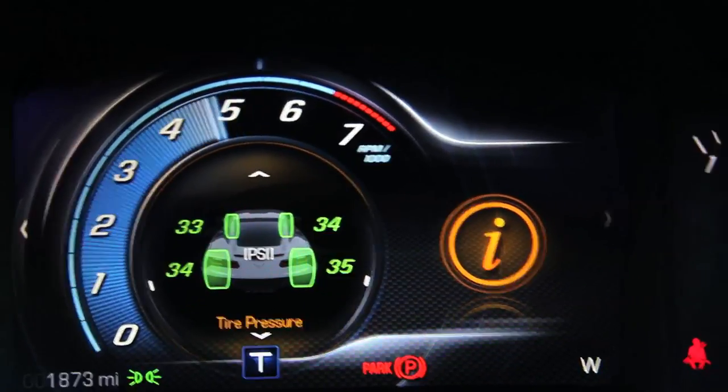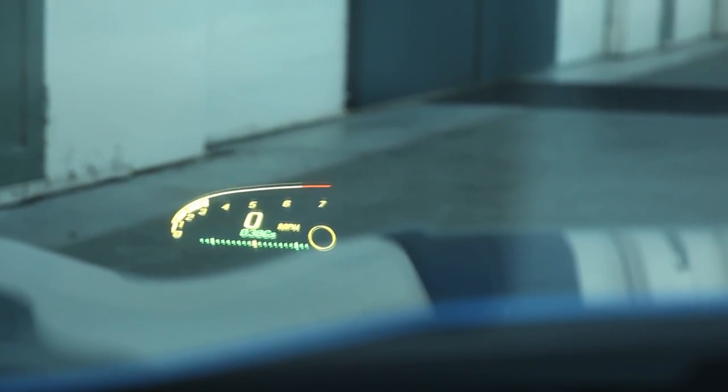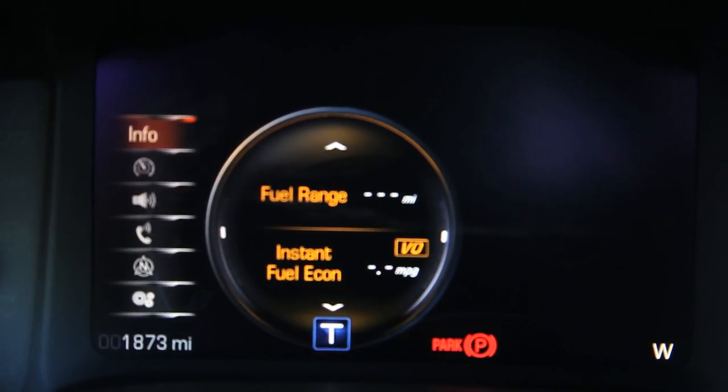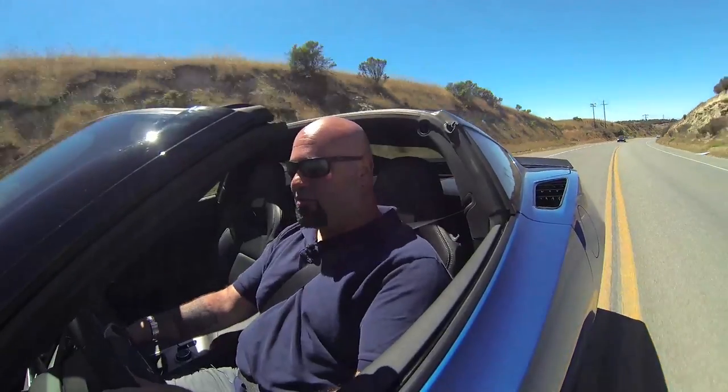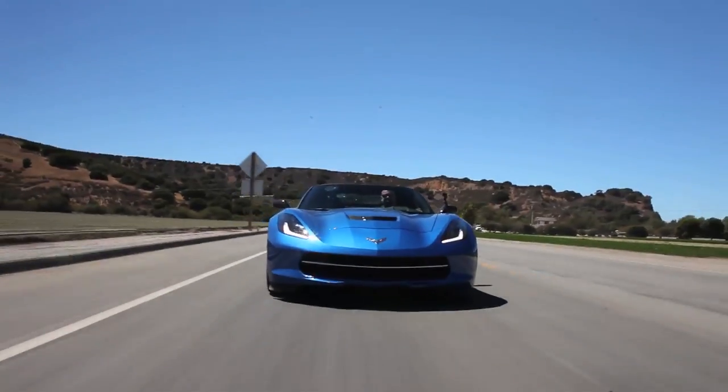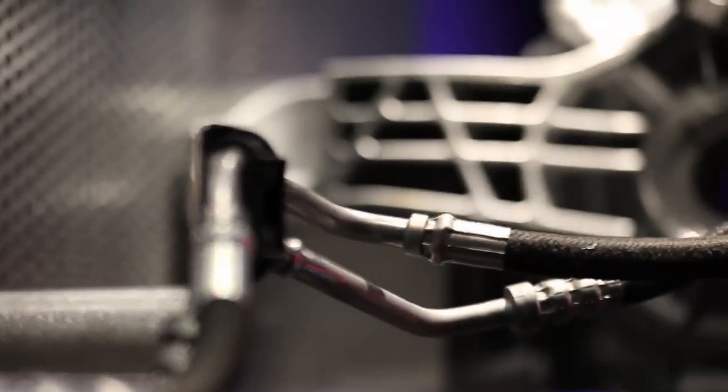There are two 8-inch screens — one here, one in the gauge pod. The gauge pod one switches around depending on what mode you're in. In track mode, it looks more like a race car. In touring mode, it shows more of the information you want on a road trip — fuel economy, temperatures, that kind of stuff. The changes aren't just playing catch-up on features with the Europeans either — the C7 gets cool bits of new tech you can't get anywhere else at any price.